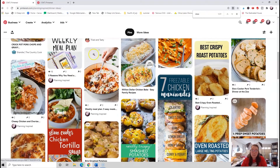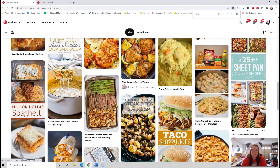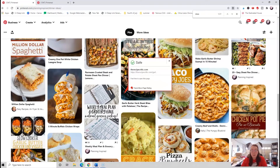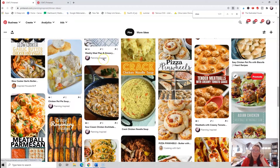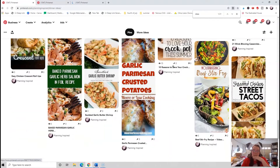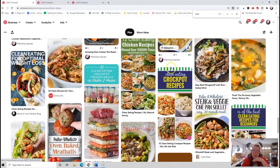I don't know why meal planning seems so hard — it's just hard to think of new stuff to eat, and half the time everybody's moaning and groaning about it. I know I want to do some soups. This is a recipe from my site that I know I want to do. I don't have a ton on here, so we're going to do some searching.